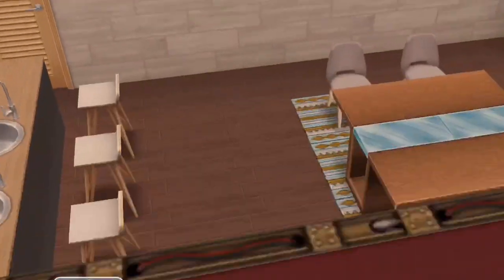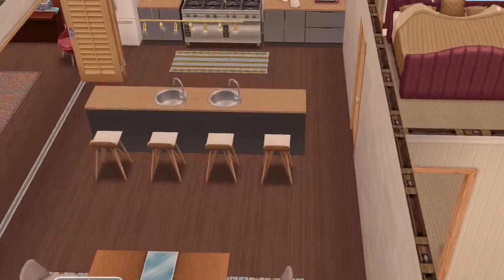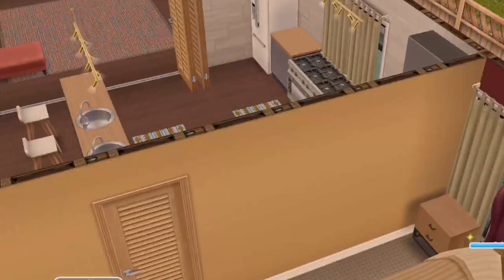You come in through these pool doors into the kitchen and dining area. I have the garage countertops and sinks, and then I used the urban stools.